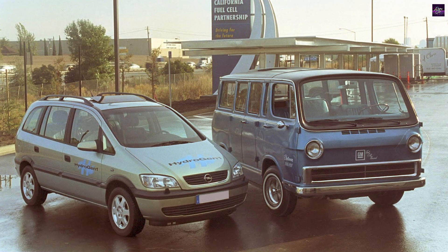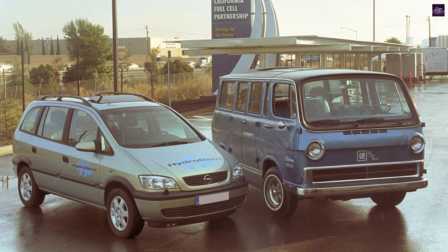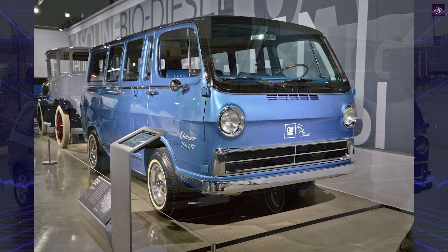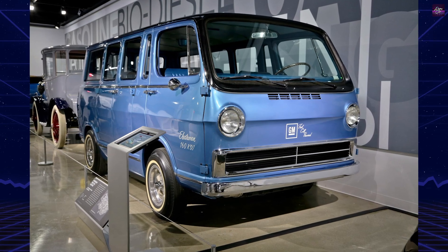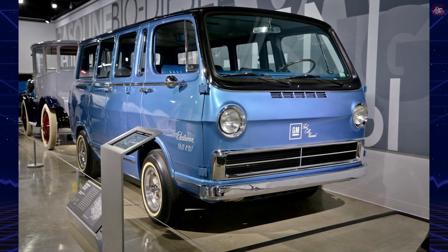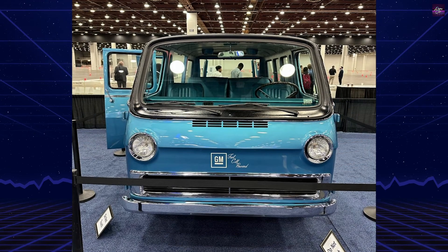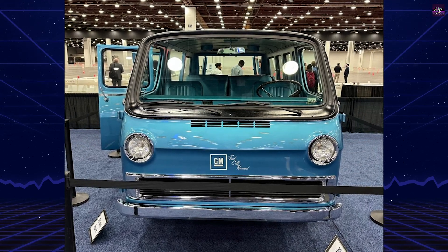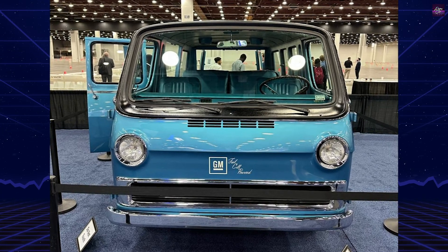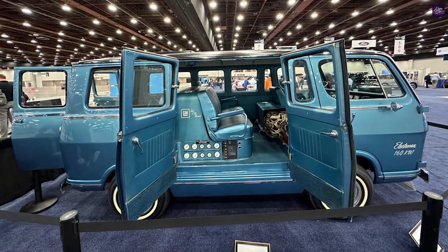Fuel cells have been in use since the 1800s, and before the development of the GM Electrovan, they powered systems aboard NASA's Gemini spacecraft. However, the Electrovan's fuel cell system was more complex and bulky than those used in conventional hydrogen fuel cell vehicles, requiring three onboard tanks for liquid oxygen, liquid hydrogen, and electrolyte potassium hydroxide.